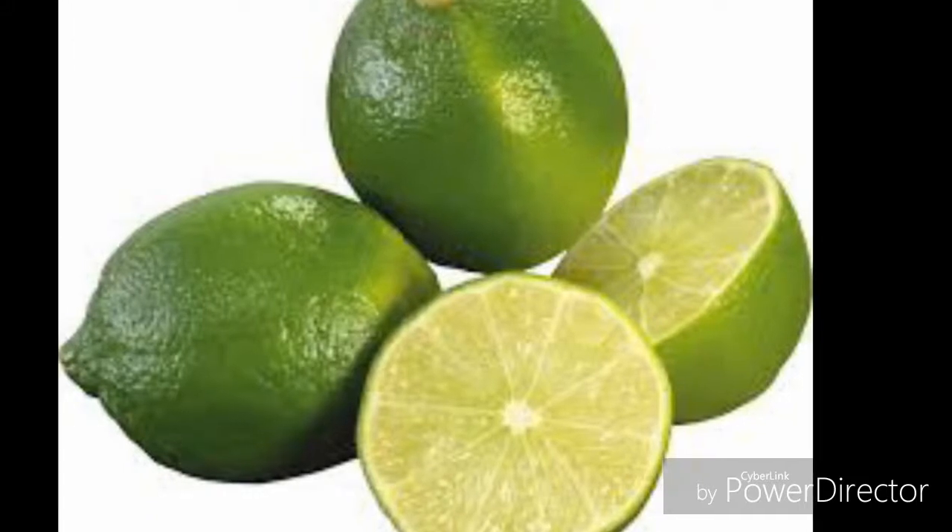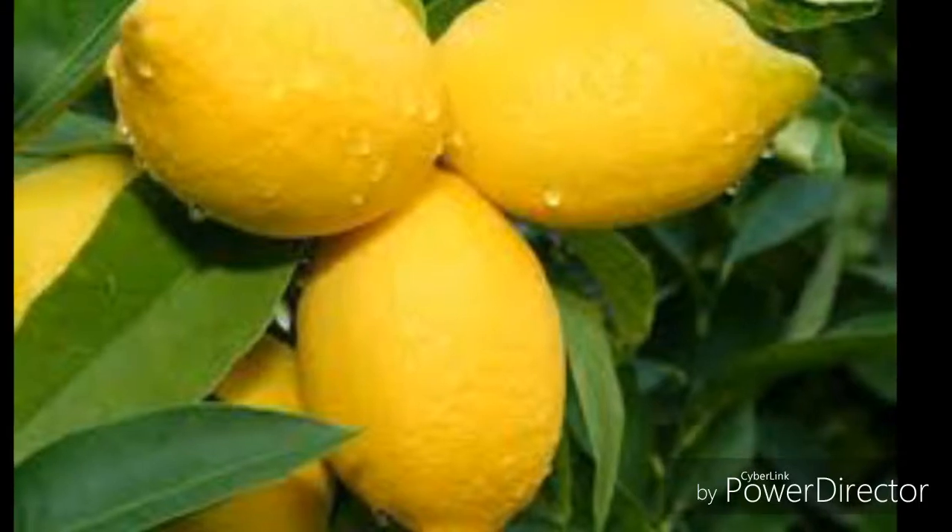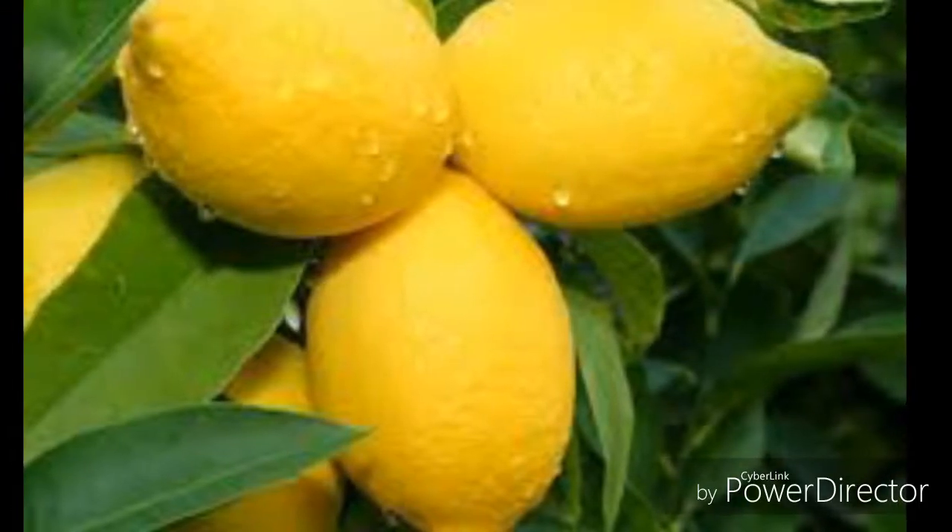The side effects of higher amounts of lemon are not known. Applying lemon to the skin may increase the chance of sunburn, especially in light-skinned people.